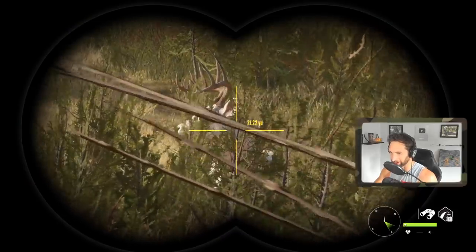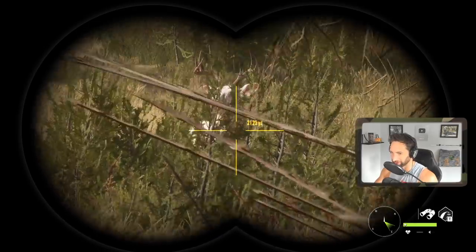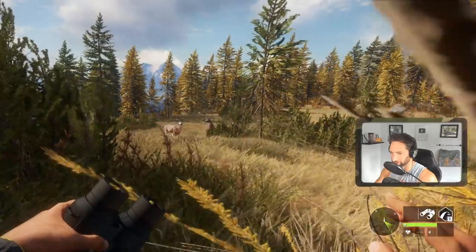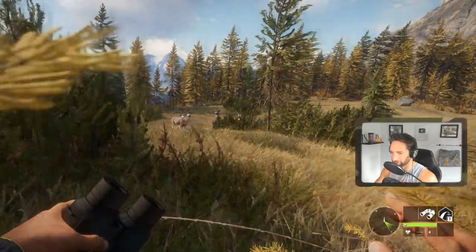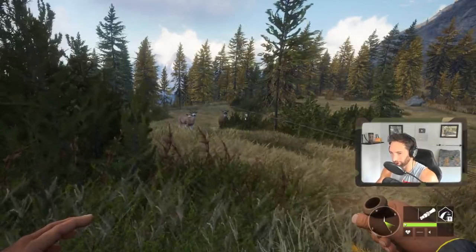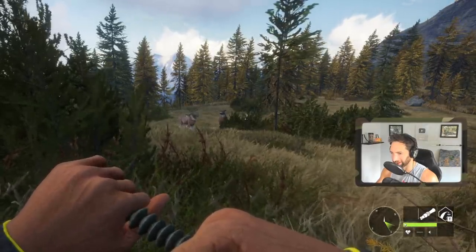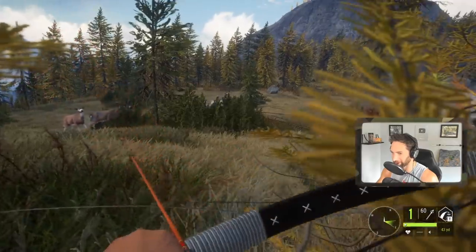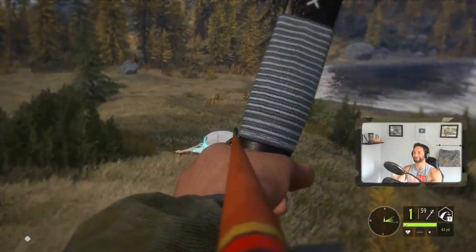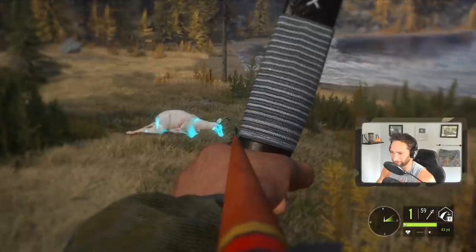There's our albino right there - 20 yards out, just a little bit too much brush for a shot. He should step forward though. We're sitting here less than 20 yards away from this rare albino white tail buck. And now - oh, here he comes, here he comes! Oh my god, there he is! Dude, we just smoked him! What an epic shot - the giant rare albino white tail buck is down!